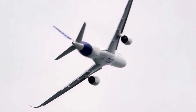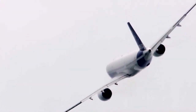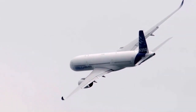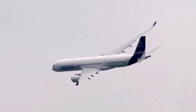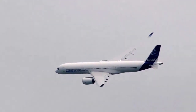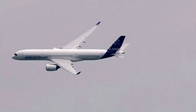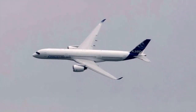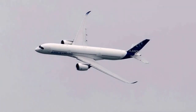The XWB flight test campaign will accumulate around 2,500 flight hours with five aircraft. The rigorous testing will lead to the certification of the A350-900 by the European EASA as well as the U.S. FAA and other authorities, prior to entry into service in the first quarter of 2014 with Qatar Airways.